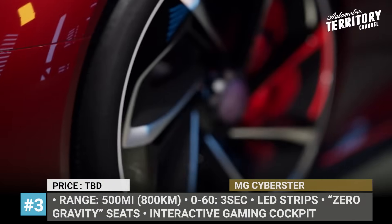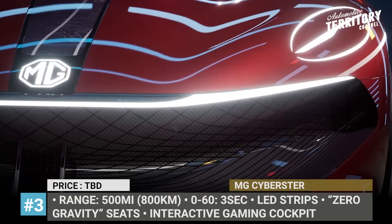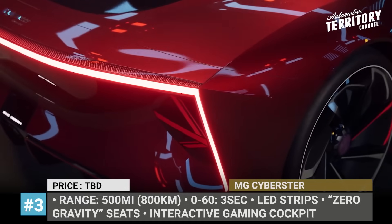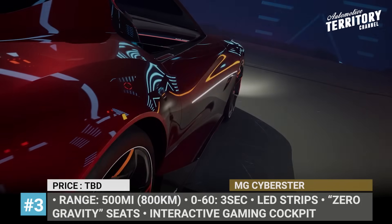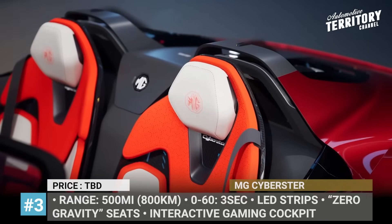MG Cyberster. Best known for its sports cars, MG is returning to its roots with the Cyberster concept vehicle, which is even considered for a production release. Created by MG's advanced design center in London, the model draws inspiration from the original 1960s MG B Roadster, but uses the latest materials and technology.